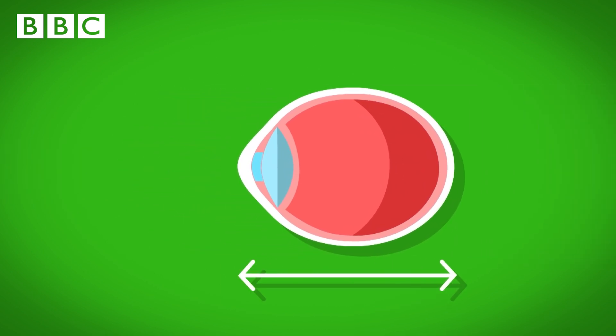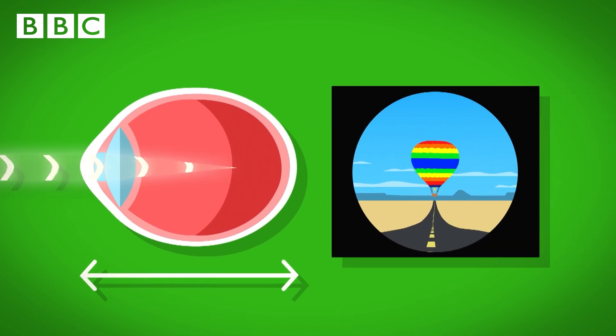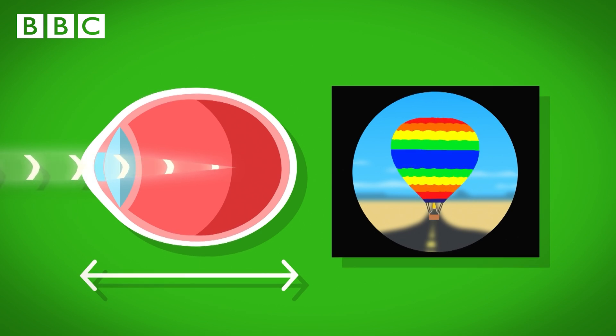If the eyeball is too long, the light doesn't reach all the way to the back of the eye, which means that when the balloon is far away, it becomes blurry. But when it's close up, it becomes clear. Lots of people's eyes are like this. It's called short-sighted.